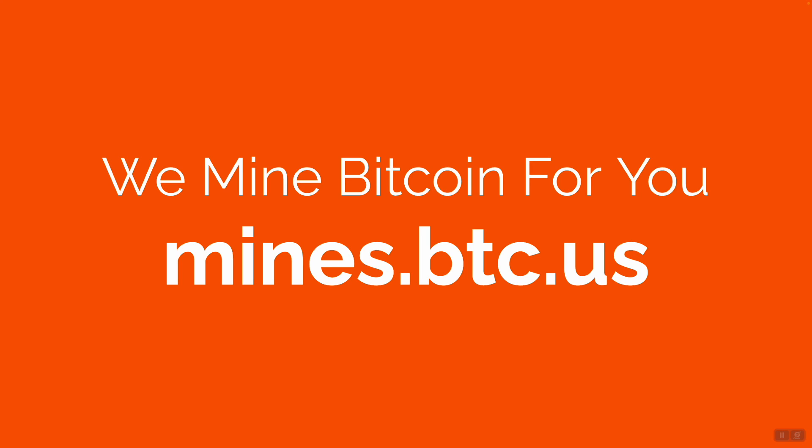We mine Bitcoin for you. Navigate to Mines.btc.us.